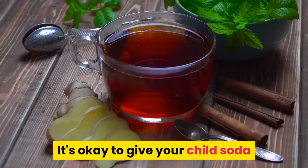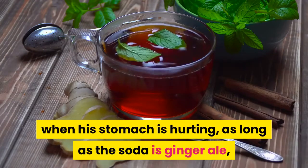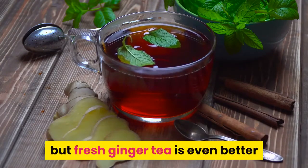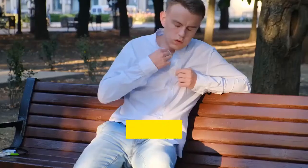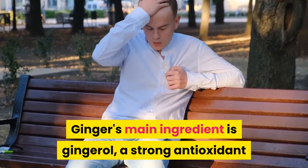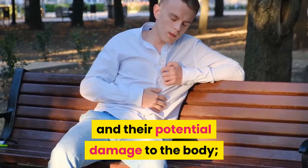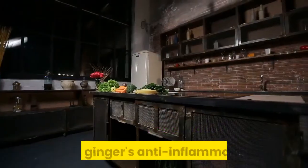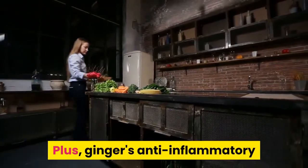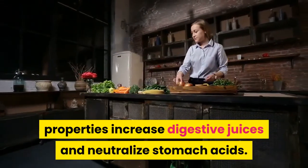Drink ginger. It's okay to give your child soda when his stomach is hurting, as long as the soda is ginger ale. But fresh ginger tea is even better because it's chock-full of ginger and healthier. Ginger's main ingredient is gingerol, a strong antioxidant that helps decrease the production of free radicals and their potential damage to the body. It also decreases nausea and discomfort, and ginger's anti-inflammatory properties increase digestive juices and neutralize stomach acids.